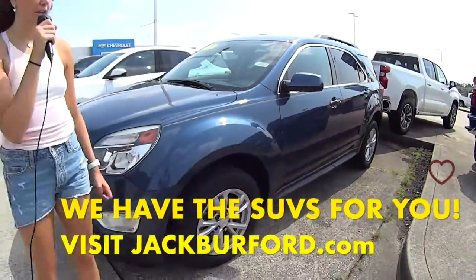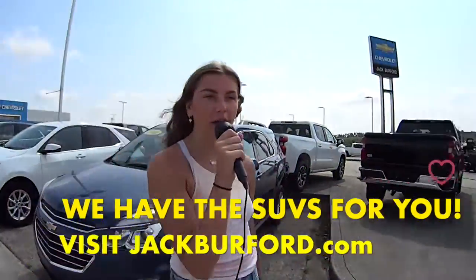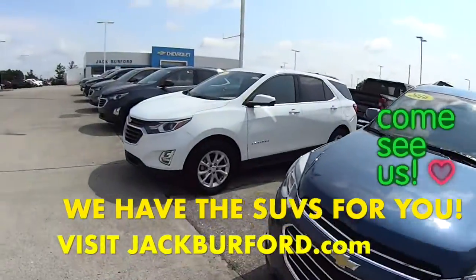We have got the SUVs for you, so check us out at jackbrufford.com or come in and see these SUVs today. Thanks for watching this sneak preview. For more information, check us out online at jackbrufford.com.